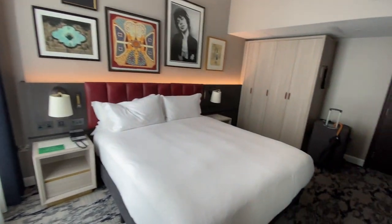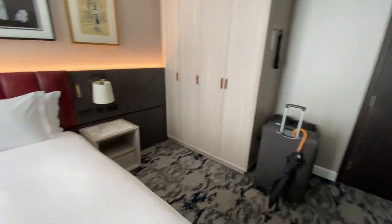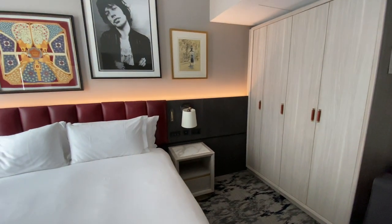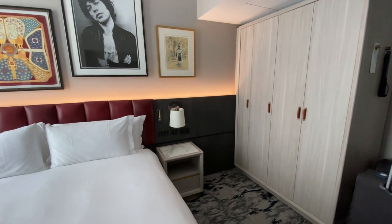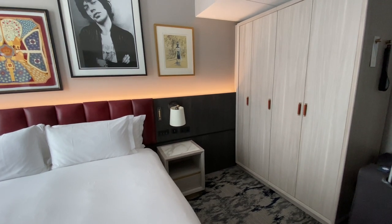So that's about it — happy days at the Trafalgar St James in London. What a room, what a hotel. Five-star hotel, great reviews. City Tour Guy checking out.